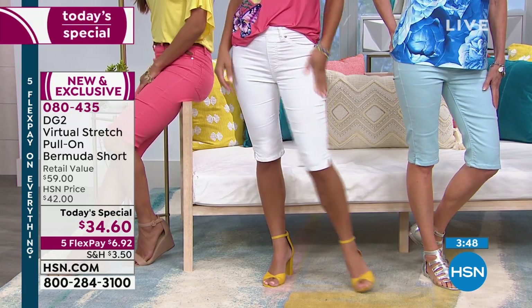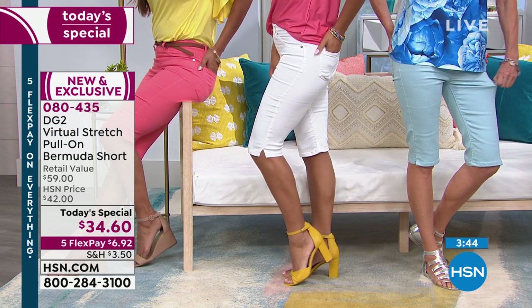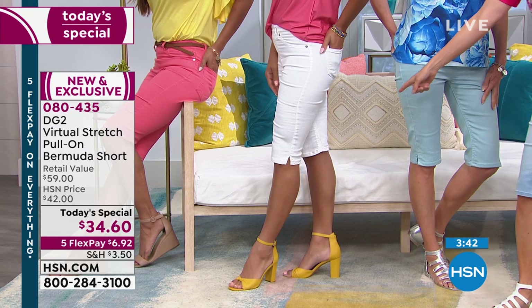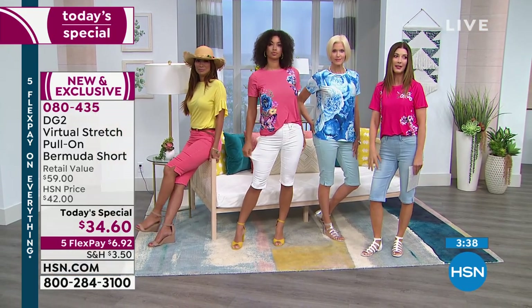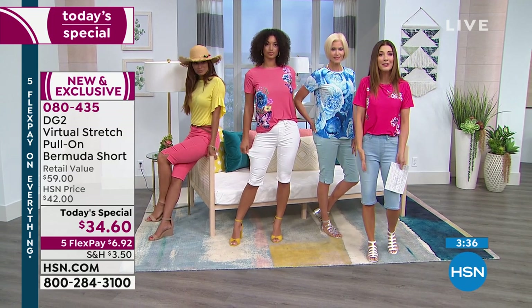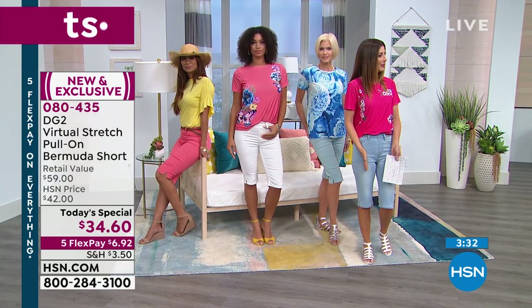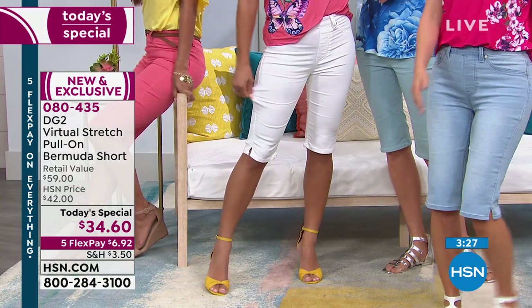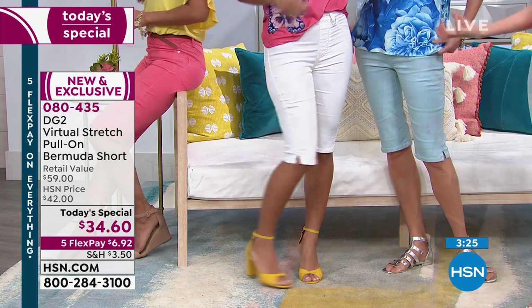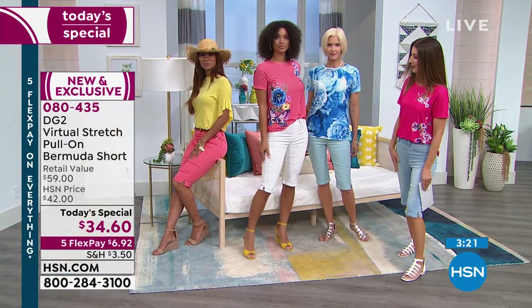You have total confidence. If you have varicose veins or lumps and bumps, they just disappear visually. It's almost impossible to find a great white short that isn't see-through and doesn't cling. You never have to iron these. A lot of other longer shorts out there have that tailored look where you have to have them pressed, with a seam down the front. This is more like our casual, everyday girlfriend jean — you're just getting it in that Bermuda length.